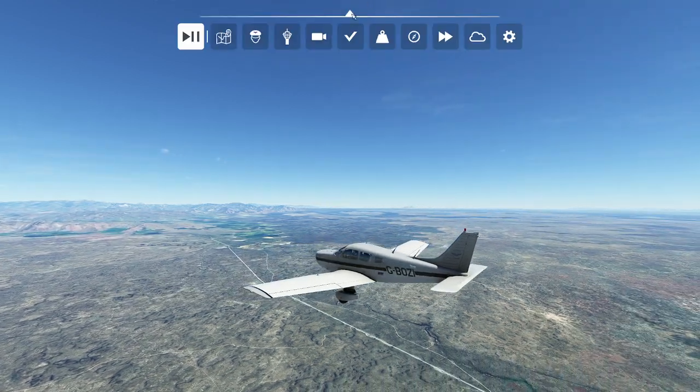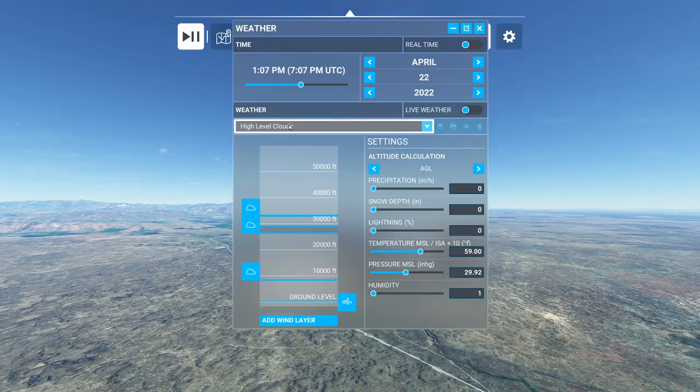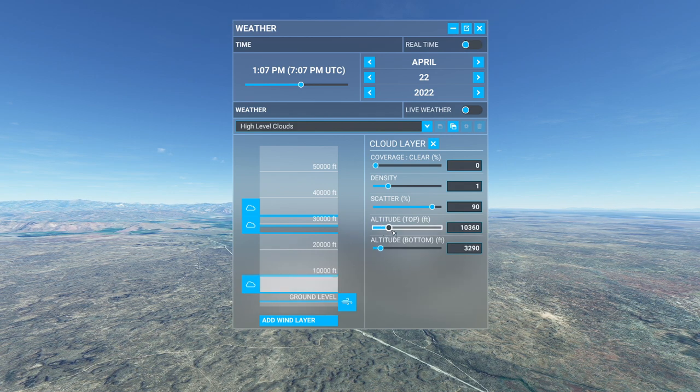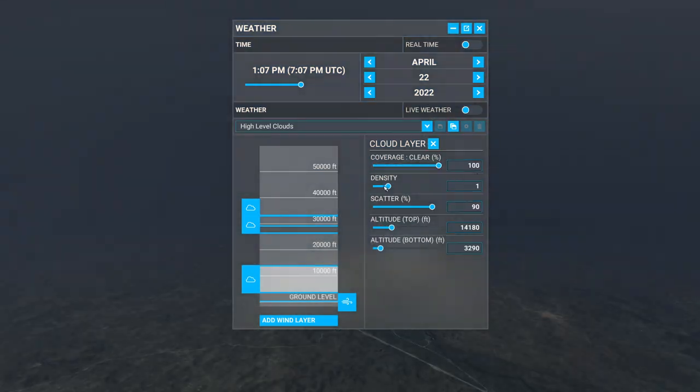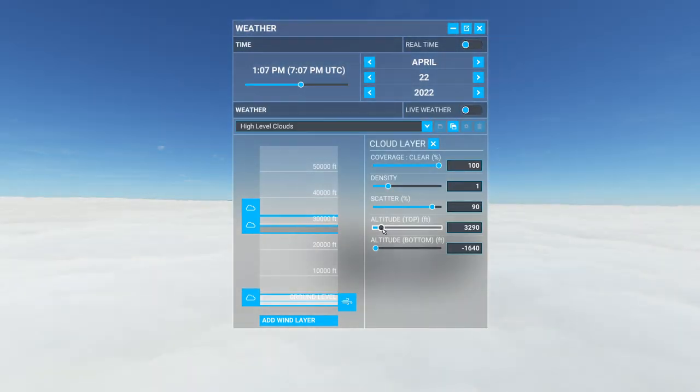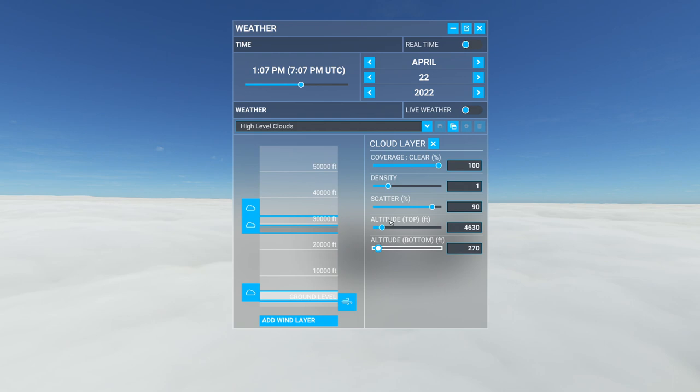Hello everyone. Today's video — wait a minute, this weather is way too nice. What am I doing? Let me fix that real fast. Let's get some coverage here. That's what I'm talking about. Much better. Alright, back to what I was saying.